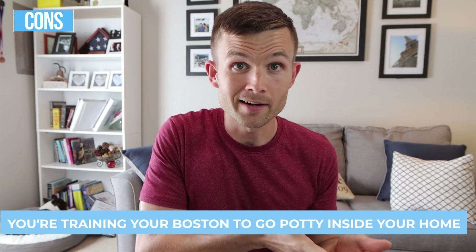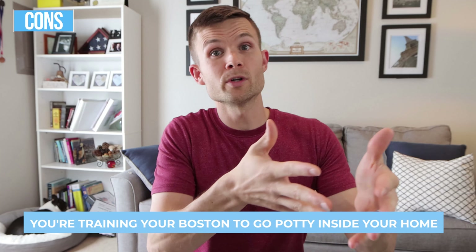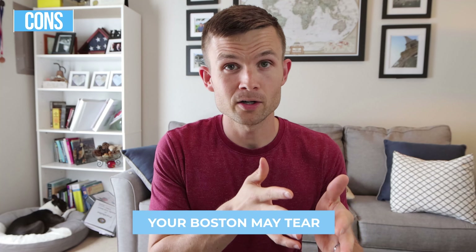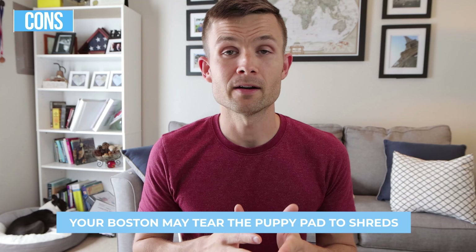As far as my personal opinion, I think it's fine. Whether or not you use a puppy pad, I'm totally cool with it. But I want to go ahead and share the pros and cons of using puppy pads, as well as give you some insights as far as what other Boston Terrier owners say, and then my personal opinion at the end. The very first thing I want to cover are the pros and the cons of using puppy pads.